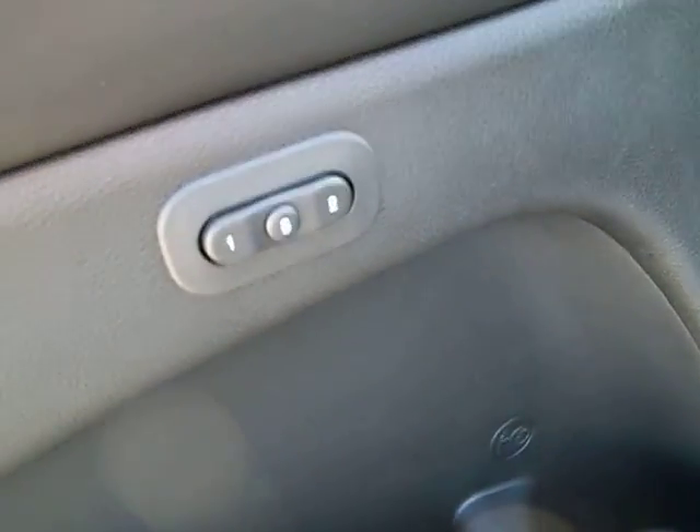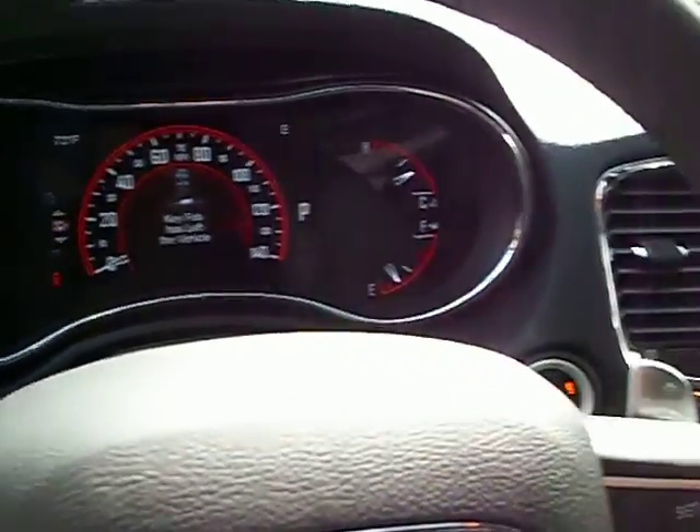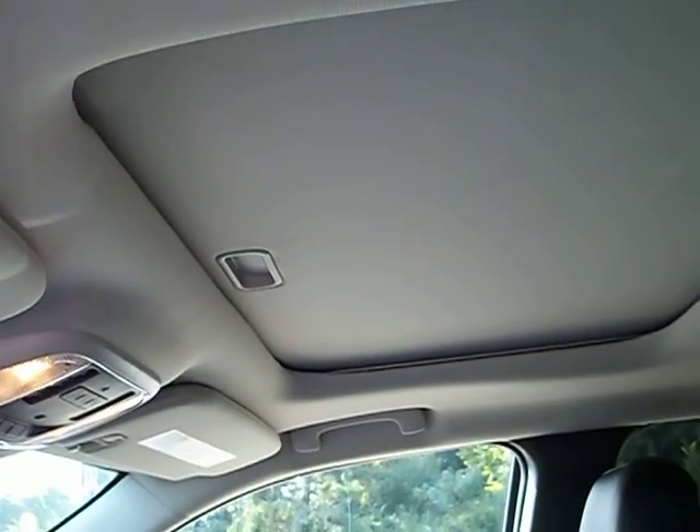It's also got memory seats, full power seat, Bluetooth, push button start, and a sunroof.